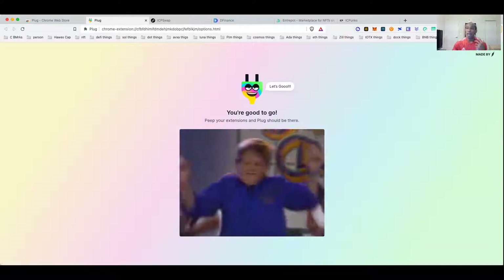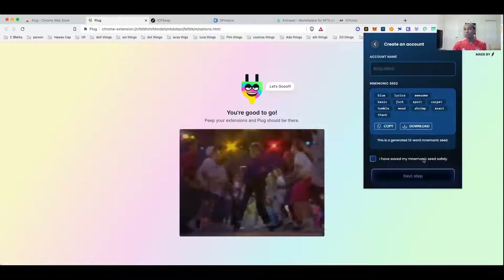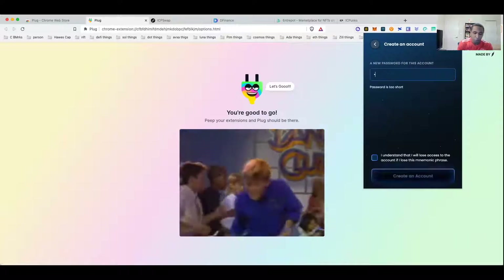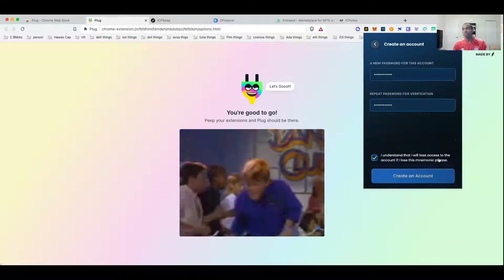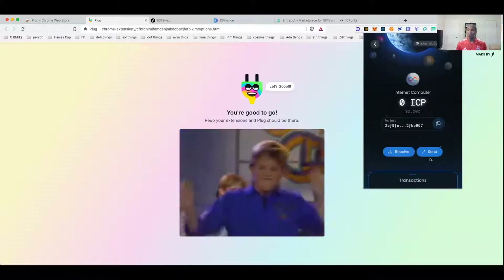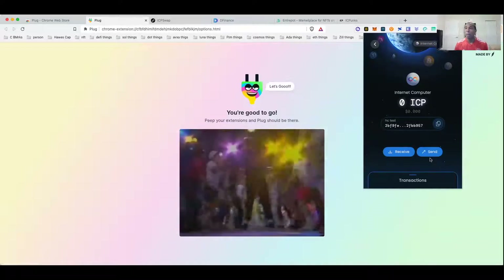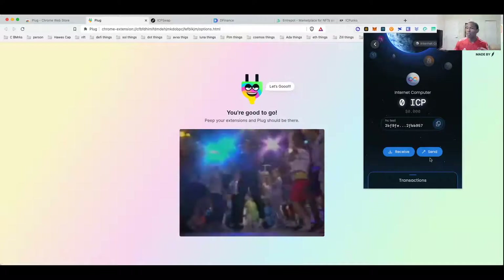Let's set up the second wallet — the Earth Wallet. Real simple to use: give it a name, make sure you have your seed words written down, set a password, agree to terms and conditions, and just like that your wallet is set up. This wallet currently only supports two assets: Bitcoin and ICP. Again, just another basic simple wallet, but at least you own the private keys. I'm personally storing all my ICP in the Plug Wallet. So we've set up two wallets in less than five minutes.